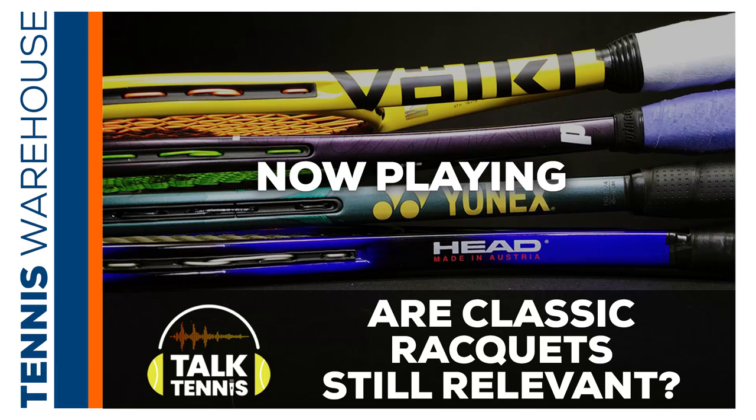Let's talk about a few other rackets currently on the market that would fall into this more classic, plush-feeling spec range. There are some definite oldies but still goodies out there. Something like the Volkl C10 Pro — it's been around forever, gets a cosmetic update every three years or so — and that is an old-school player's racket. It's got the weight, it's got a really nice silky smooth response to it. I would call it very plush — soft and forgiving.